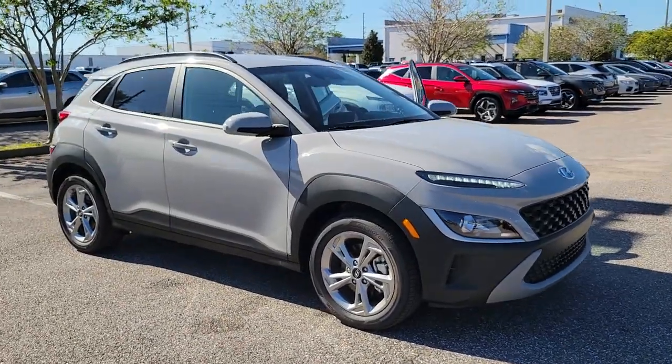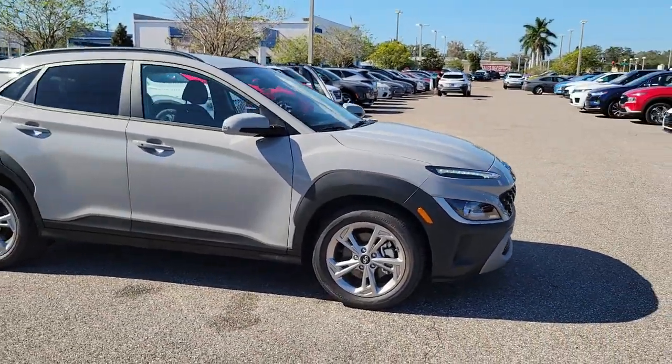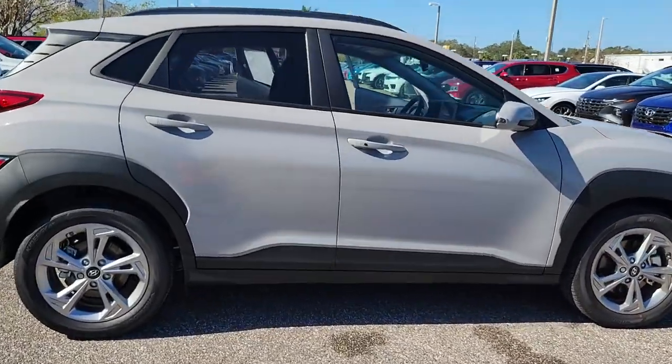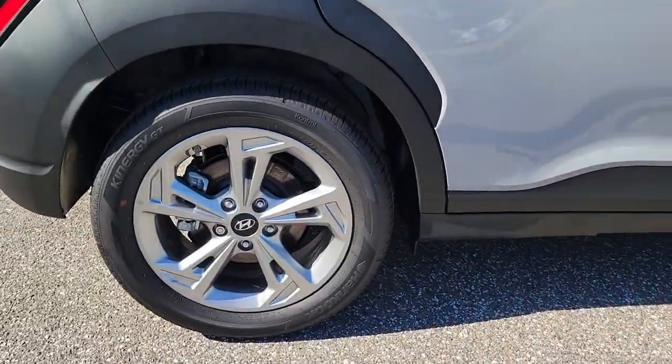This could be the car for you. The 2023 Hyundai Kona. Infuse every drive with a fresh sense of fun in this spirited and tech-savvy Kona.